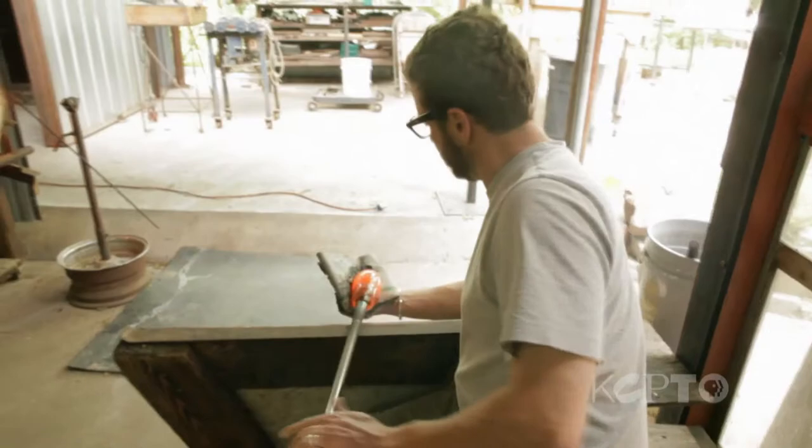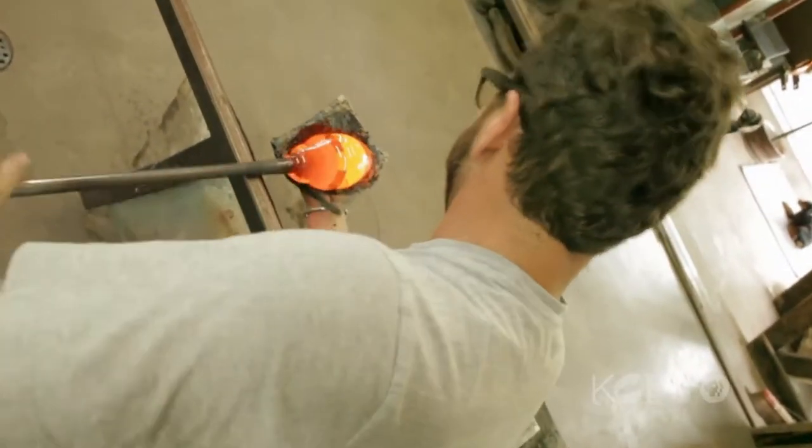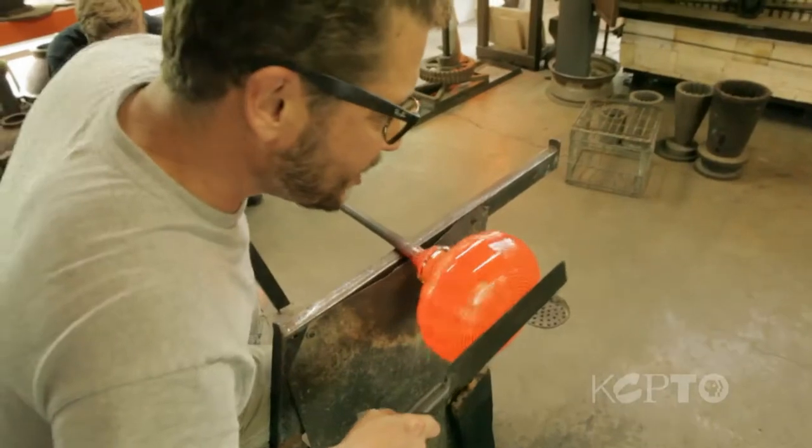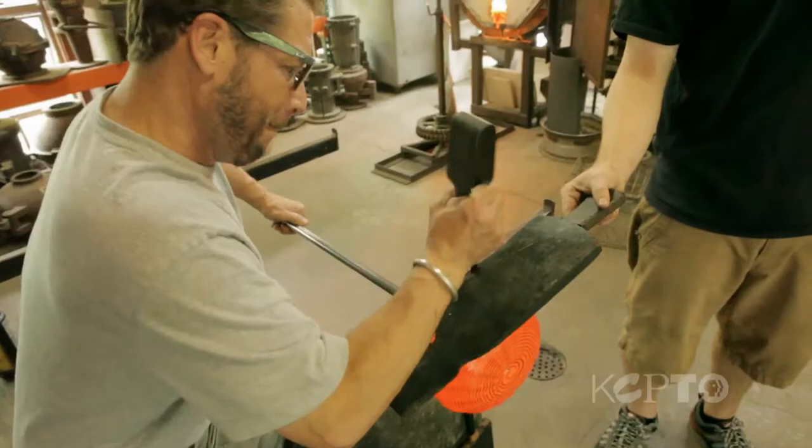Originally, Dierk Van Keppel planned for his piece to be all red, but at Sharon's suggestion he added some white for contrast. The artist likes the results, and seeing it reminds him that pretty as glass may be, creating with it is always its own kind of workout.